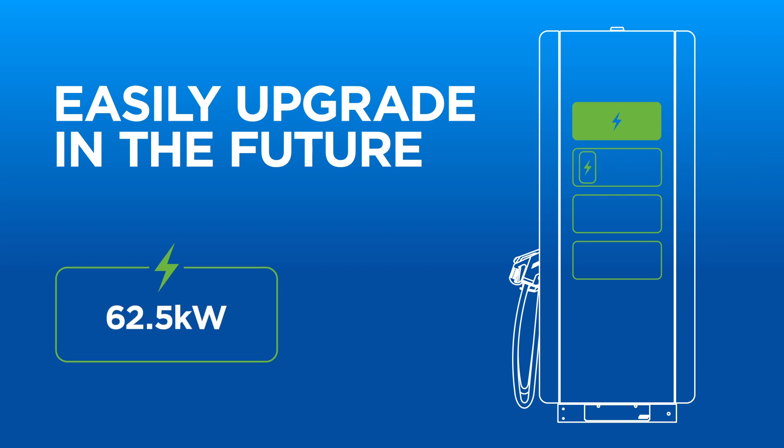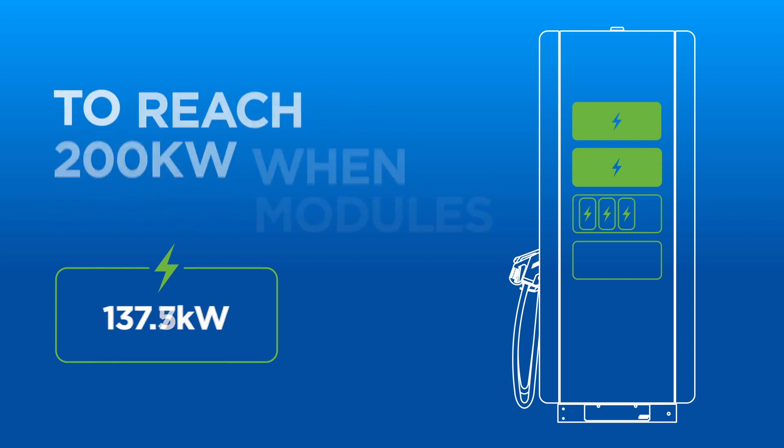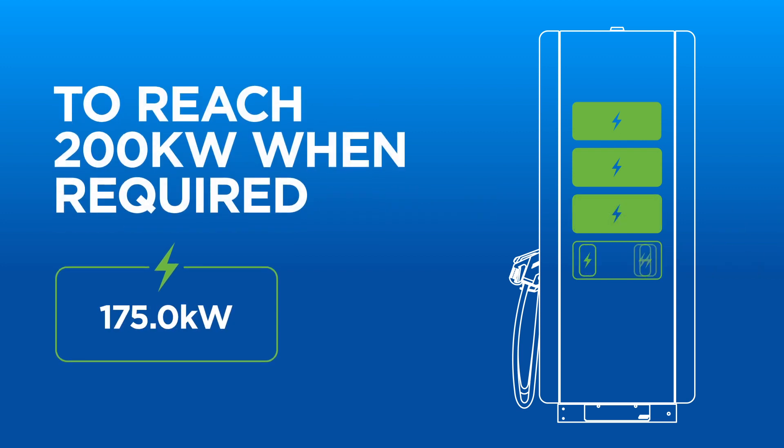When required, businesses can easily add lightweight kW power modules to the unit to increase the power available to the vehicles. Grow your infrastructure slowly and spread the investment.